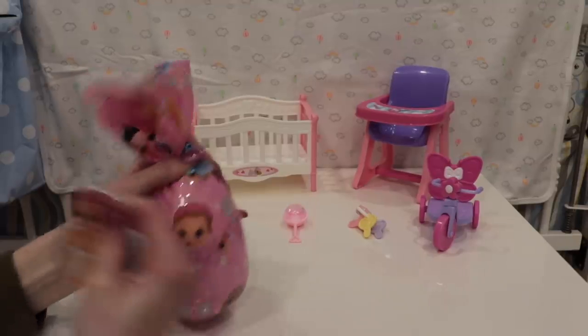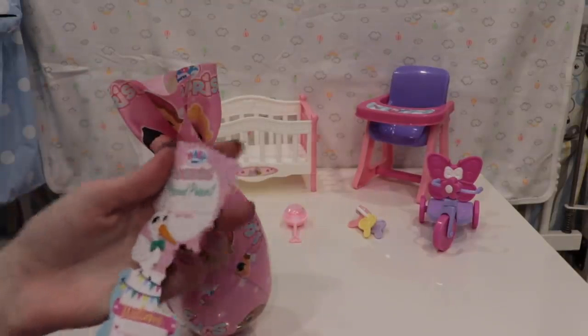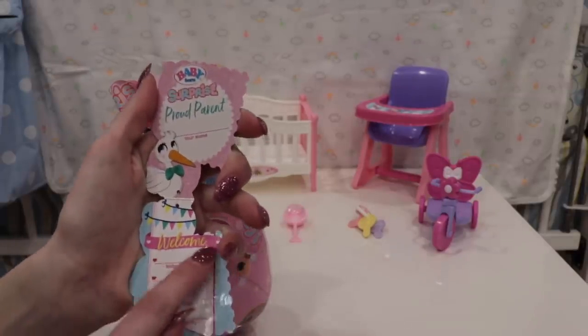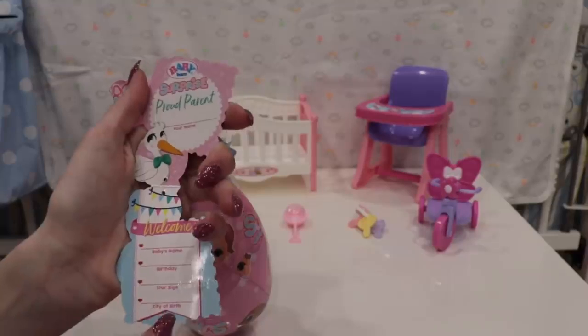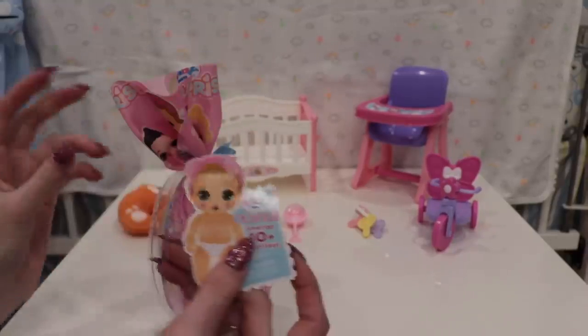This right here is the birth certificate. It says: surprise, proud parent — you put your name there. And then welcome — you write the baby's name, their birthday, their star sign, and their city of birth. It's really cute, with a little stork. They all have one of those.